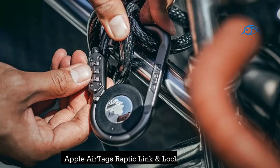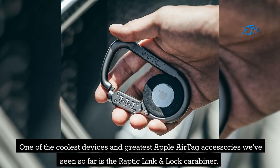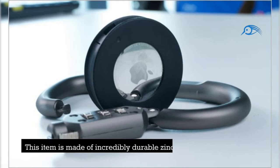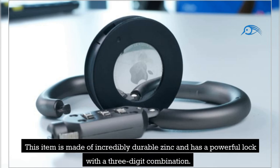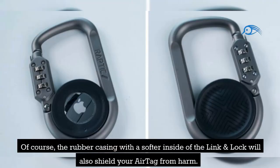Number 8: Raptic Link & Lock Carabiner for Apple AirTag. One of the coolest devices and greatest Apple AirTag accessories is the Raptic Link & Lock Carabiner. This item is made of incredibly durable zinc and has a powerful lock with a three-digit combination, making it nearly impossible to tamper with or remove your tracker from an item. The rubber casing with a softer interior will also shield your AirTag from harm.